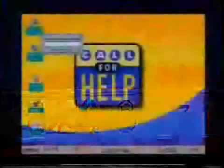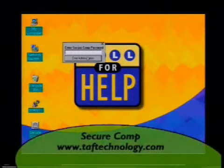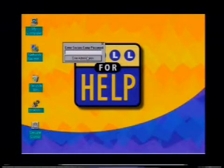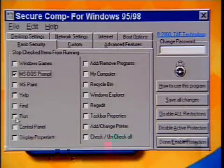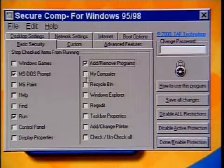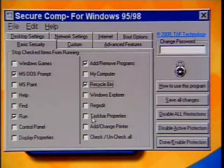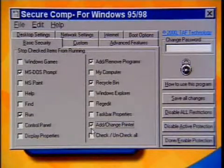Now I'm going to open it up and show you — you have this administrative password. You'll have to create a password. You don't need to tell your mom the password, because she could still use the computer fully. But what you can do — I'm going to enter the administration — is you can prevent them from doing things like running the MS-DOS prompt. You can even turn off Run, turn off Add/Remove Programs. You can disable the Recycle Bin — that's important. You cannot add a printer.